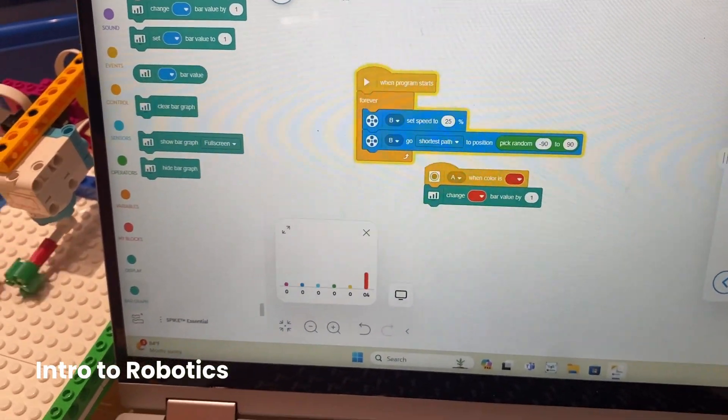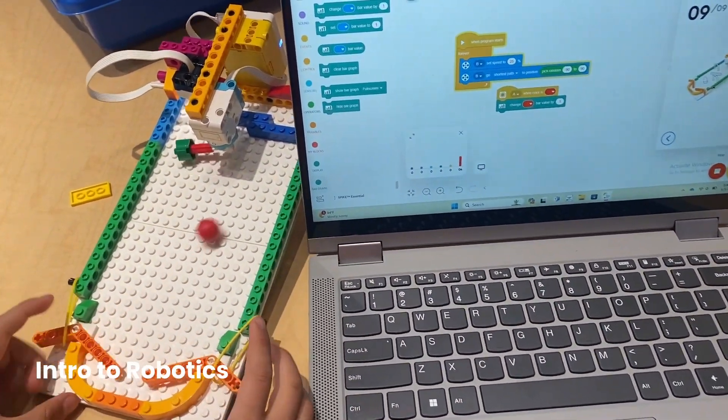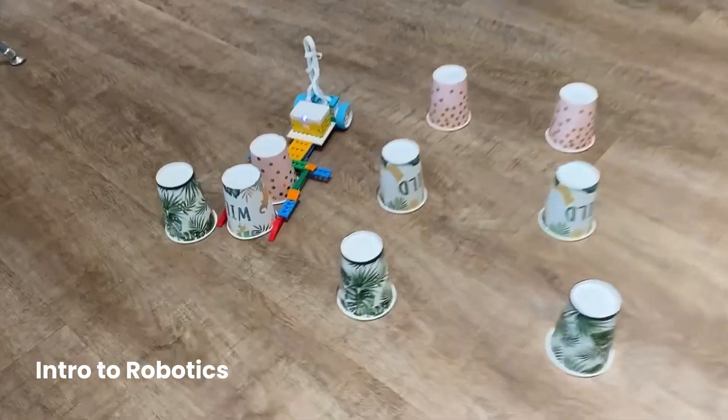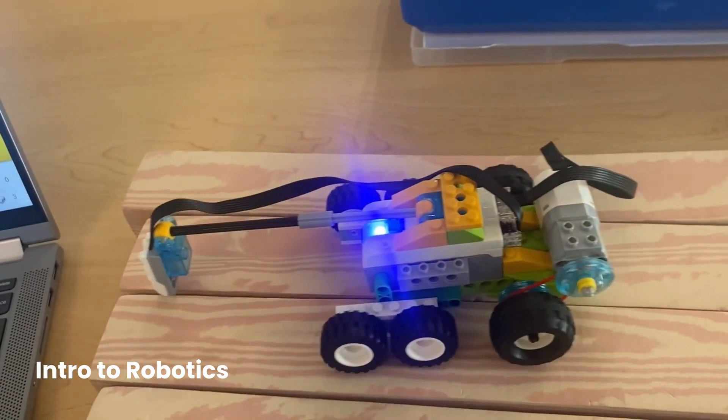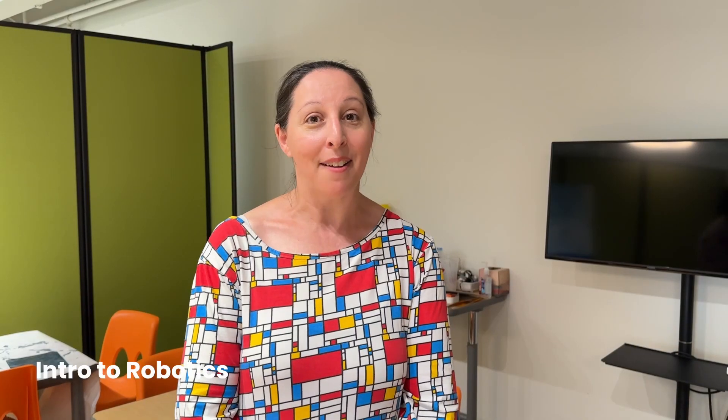They are introduced to the robotics set, to the programming interface, to how everything works, and by the end of the eight weeks, they're able to build a variety of robots that move on their own, that can change direction, that can use a sensor, and that they can decorate any way that they like. It's a great way for them to see if they're interested and to get started.